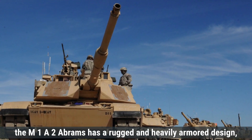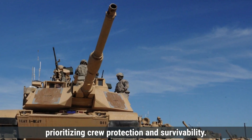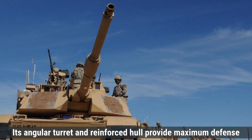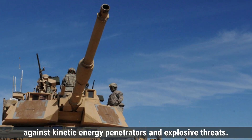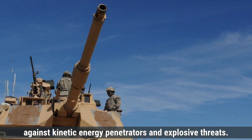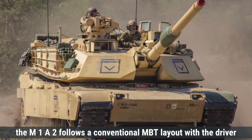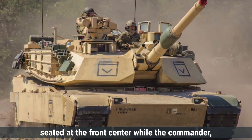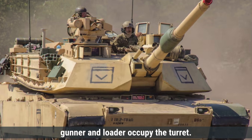The M1A2 Abrams has a rugged and heavily armored design, prioritizing crew protection and survivability. Its angular turret and reinforced hull provide maximum defense against kinetic energy penetrators and explosive threats. Like the Leopard 2A7, the M1A2 follows a conventional MBT layout, with the driver seated at the front center, while the commander, gunner, and loader occupy the turret.